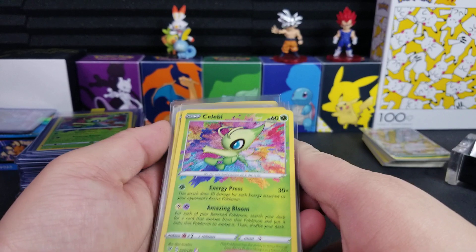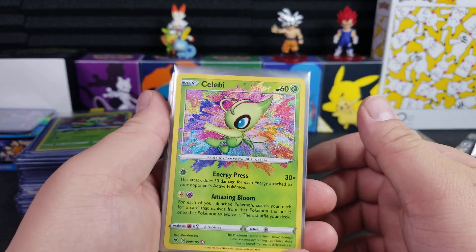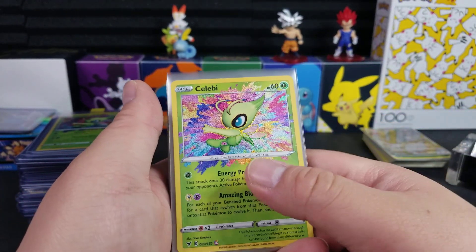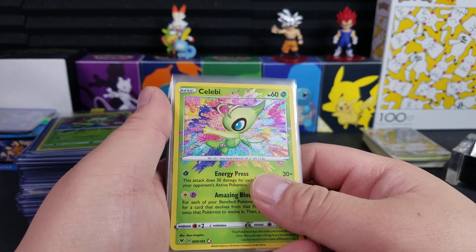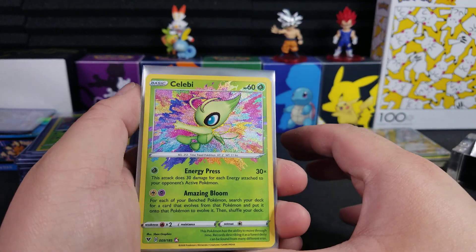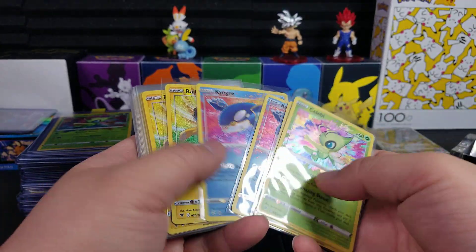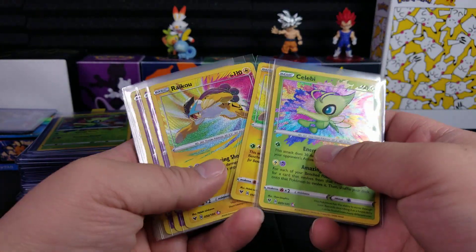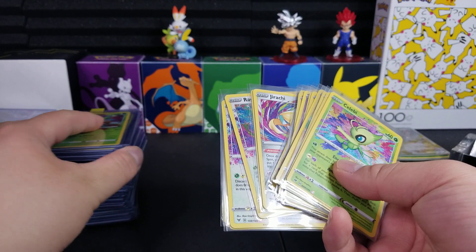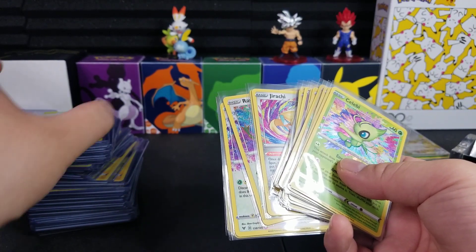It seems like the whole market has dropped. If you look at other YouTube channels that talk about the stats, every single line chart is trending downwards and everything is super cheap right now — even booster boxes. Like, you can get Battle Styles and Chilling Reign for $90, which is a steal. I'm not really an investment guy, I don't go that deep into it, I just do this because I enjoy it. Just wanted to show this off and it's going to go into my other collection pile here.